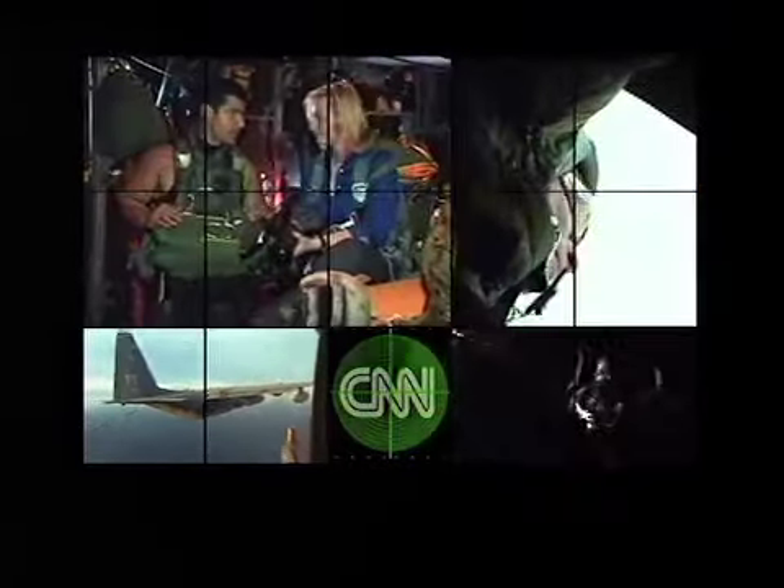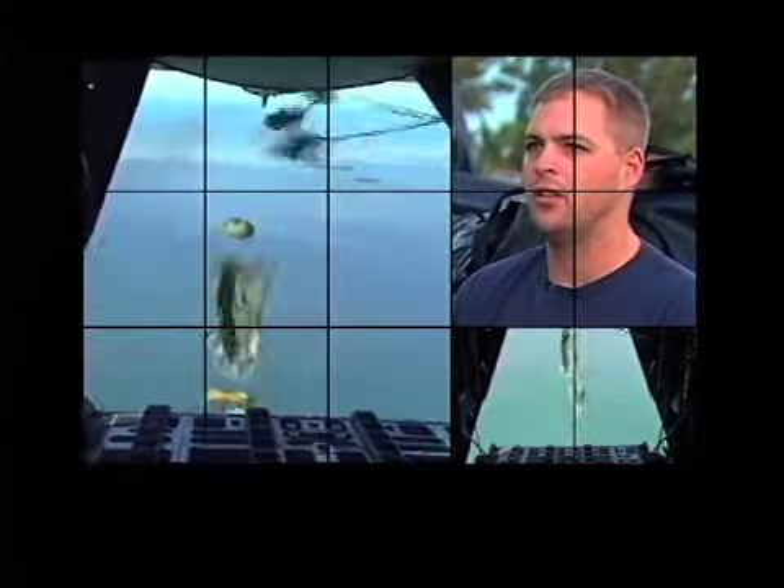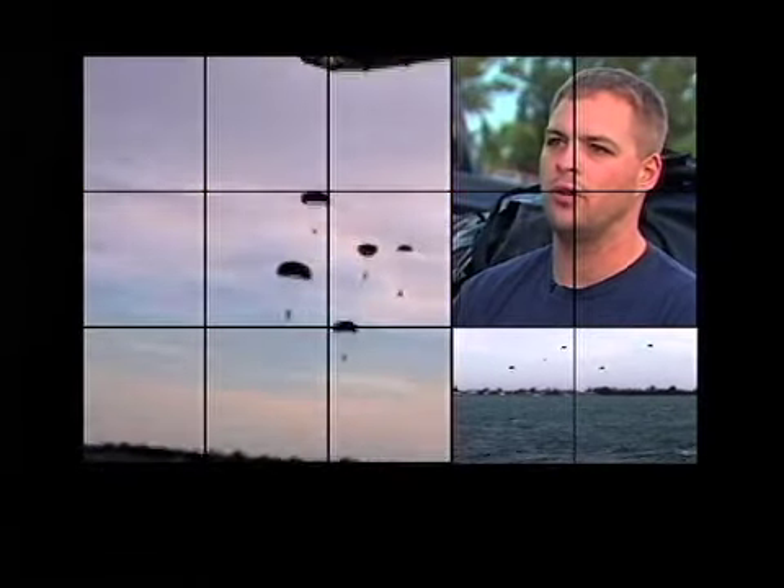In a C-130, the PJs tell me they train constantly based on these war realities. At 50 knots, you've got to make sure that no matter what the winds are, you're going to be able to get to the target or to the survivor. PJ Nate explains as they deploy a hard duck — a fully inflated Zodiac raft. Errors as little as 5, 10, 15 degrees means that we don't make it. Especially in the water, if we don't make it to the survivor, we could be one, two, three hundred meters apart and in the middle of a raging storm, you're never going to get to them. That'll be the last time you saw them — when you got out of the airplane.